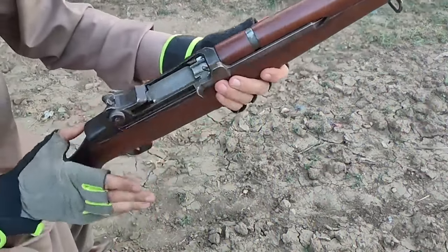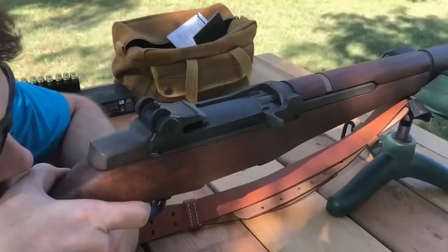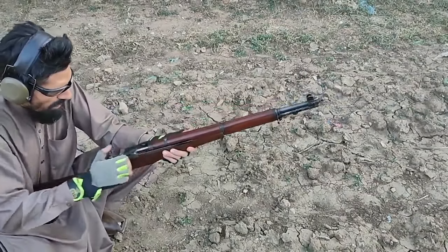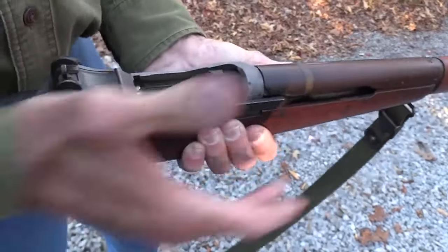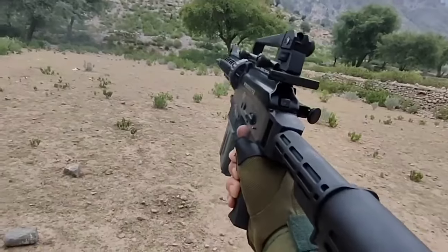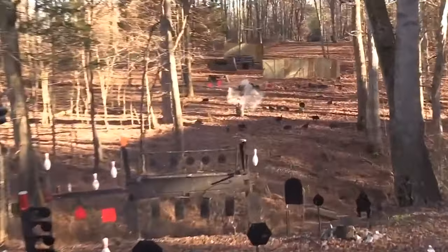For those determined to acquire an M1 Garand, the Civilian Marksmanship Program offers a potential avenue. However, access to their selection requires membership, adding another layer of commitment for enthusiasts. While this may appear as a hurdle, the benefits of joining the CMP outweigh the challenges of locating an M1 Garand through other means. Unfortunately, opportunistic flippers purchase these coveted rifles through CMP membership only to resell them at exorbitant prices, leaving genuine enthusiasts empty-handed. By becoming a CMP member, you gain access to their inventory and support a more ethical and fair approach to acquiring an M1 Garand.